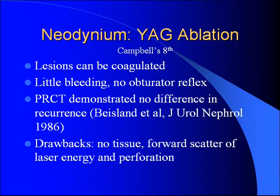Laser ablation — you can coagulate the lesions and obliterate them, but you don't get any tissue for pathology. So it's probably not useful, especially the first time a patient presents with their primary tumor. One small study did find no difference in recurrence compared to TURBT.